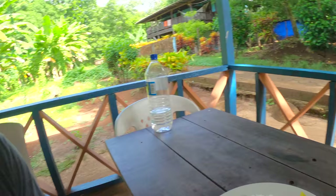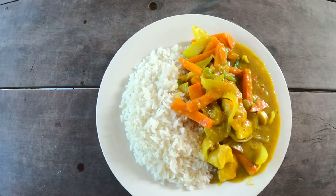For lunch we got some curry stir-fried vegetables with some delicious classic Corn Island coconut rice. So I am going to dig in and enjoy.